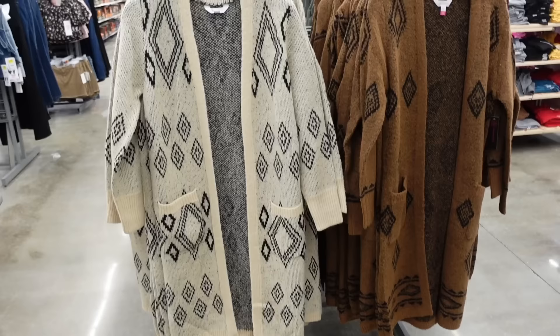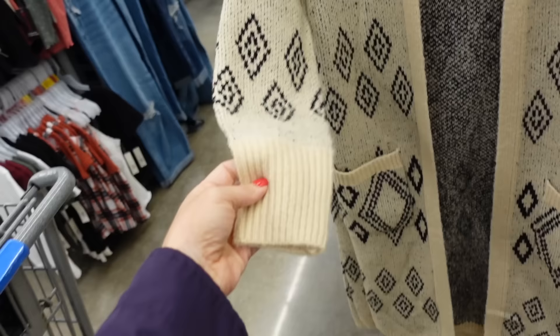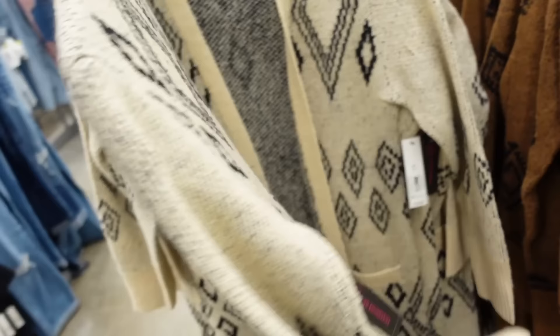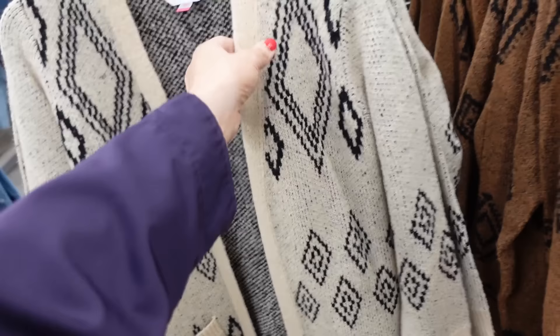New longer length cardigans from No Boundary. So these have that super soft kind of stretchy material, oversized with two pockets and nice and long — this is the extra small. The print goes all the way through to the back. Comes in ivory and black, and brown and black, and they're going to be $18.98.